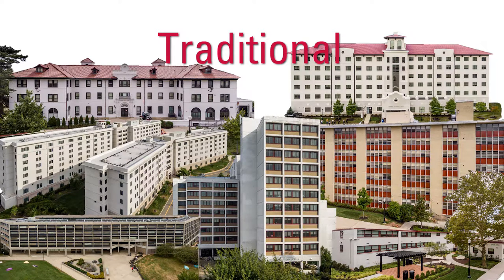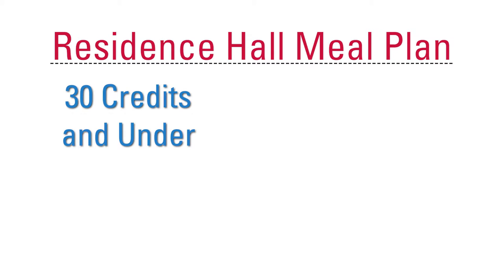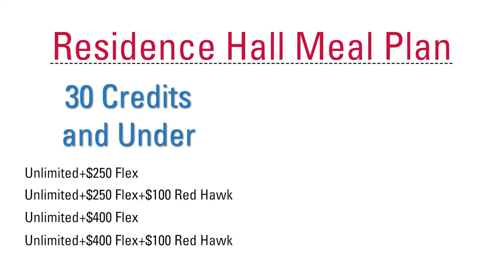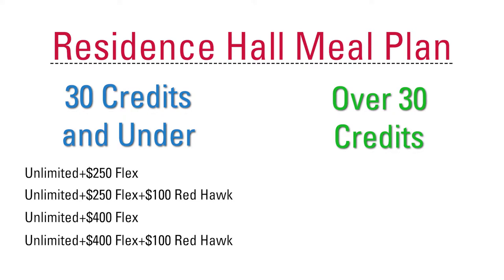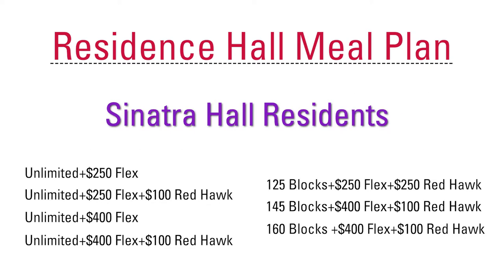When living in these buildings you are required to purchase a residence hall meal plan. Students with 30 credits and under must pick one of the Red Hawk Unlimited plans. Students with over 30 credits can pick from any of the residence hall meal plans available, including both unlimited and block plans. Students living in Sinatra can choose any of the seven residence hall meal plans regardless of credits earned.